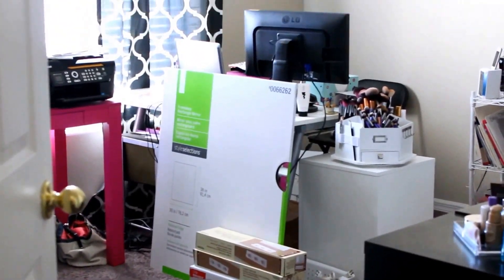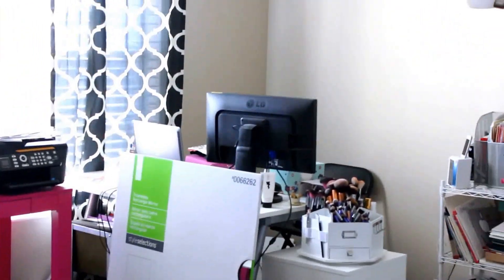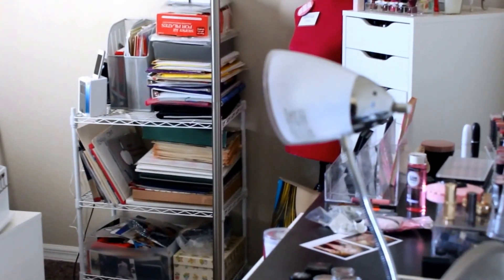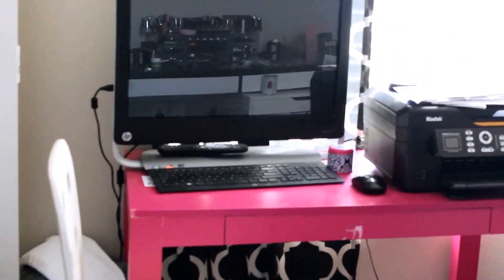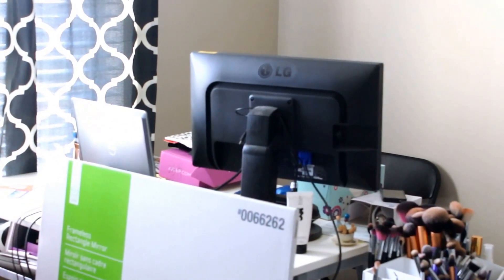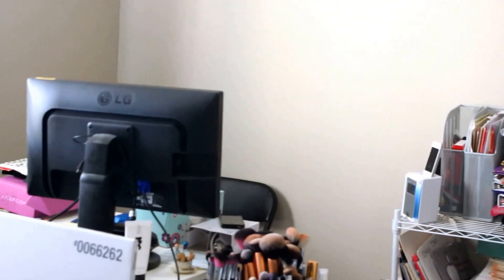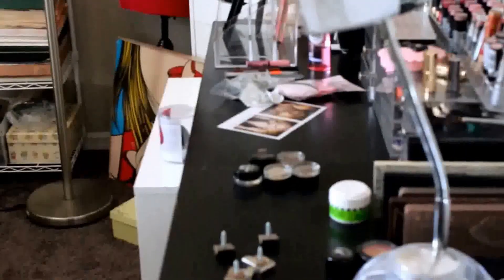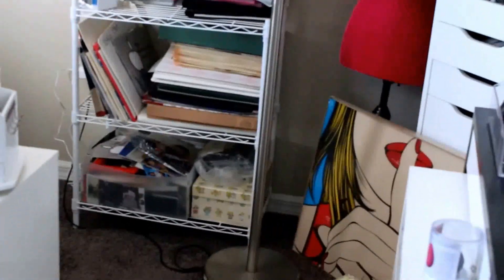This is my room — office slash makeup room. This is the door as you walk in. It's not a very big room and right now it's multifunctional. I have my personal computer on that little pink desk over there, and I also have my work computer here because I work from home. On this side I have my vanity, which is basically a desk as well. As you can see, it's pretty messy right now.